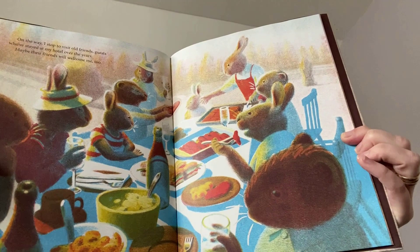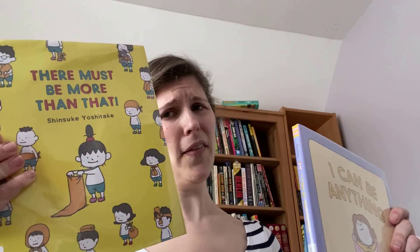Look at that art. And of course, I cannot talk about Japan without my favorite author-illustrator from there: Shinsuke Yoshitake. These books are surreal, funny, strange. There Must Be More Than That and I Can Be Anything — they never go in the directions you need them to go.